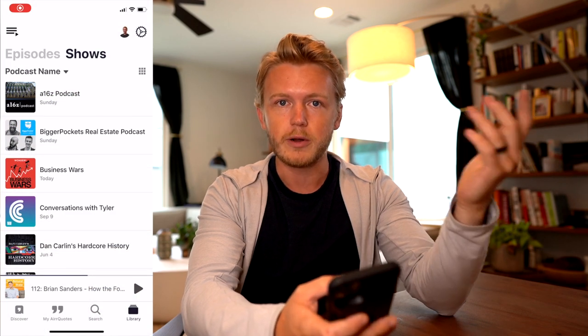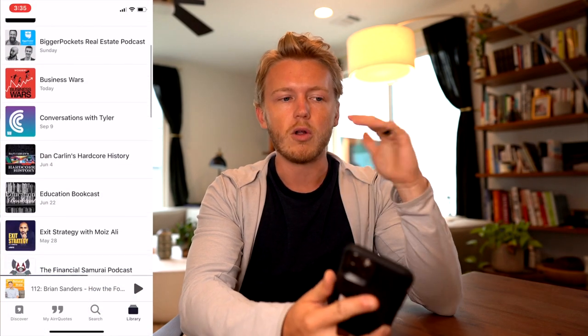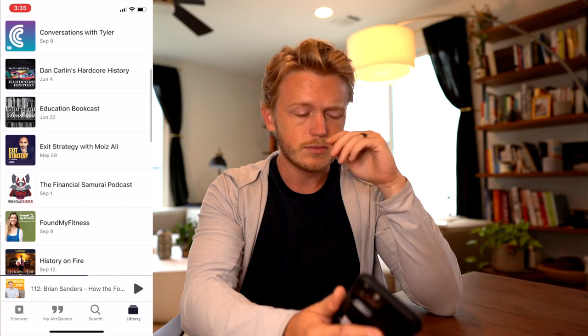So what this new tool AIRR does is it's a regular podcast player, pulling in from all of the same podcast feeds you'd get at Spotify or Apple or anywhere else, but it's got this super cool function where you can highlight audio clips and share and save them for later. As you're listening, you can hit a save button or just triple tap on your headphones and it's going to save that 45-second clip for you so you can revisit it later.